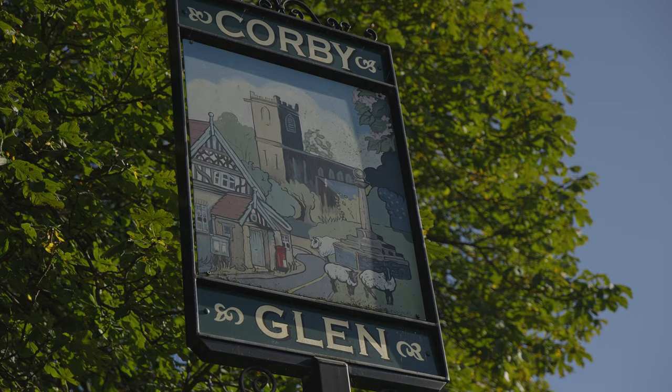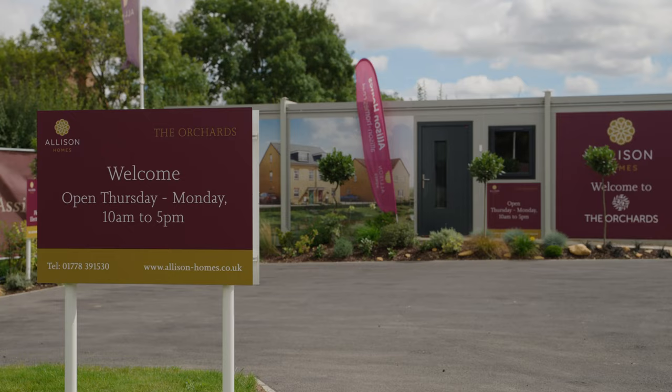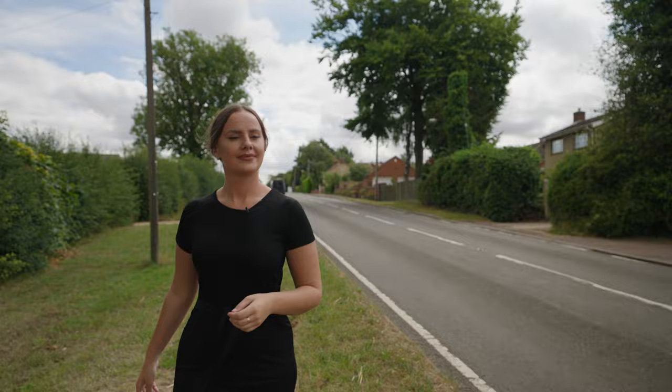Hi everyone, my name is Sam Robinson, Sales Executive at Alison Homes. Welcome to Corby Glen, home of our new development, The Orchards, where our new homes are now coming to the market. We all know location is one of the most important factors when buying a home. That's why I'm going to take you on a tour of the surrounding area. Let's see what we can get up to.